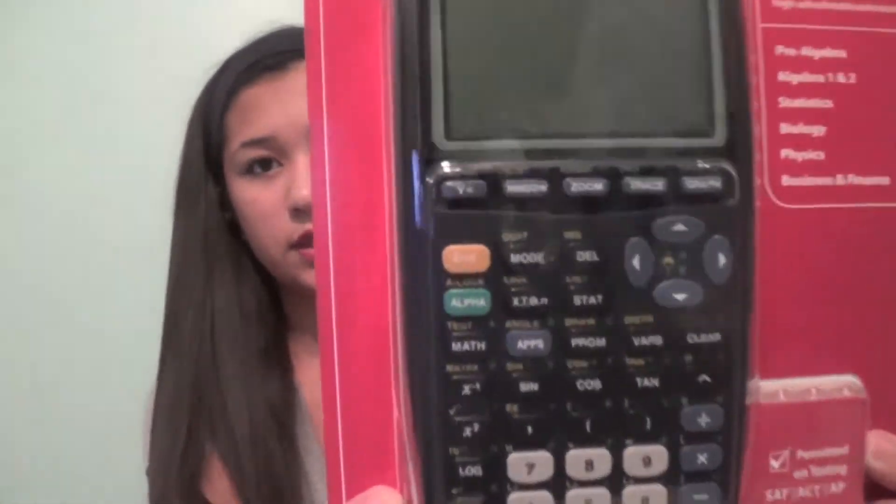Then I have my graphing calculator. It's just a Texas Instruments graphing calculator.